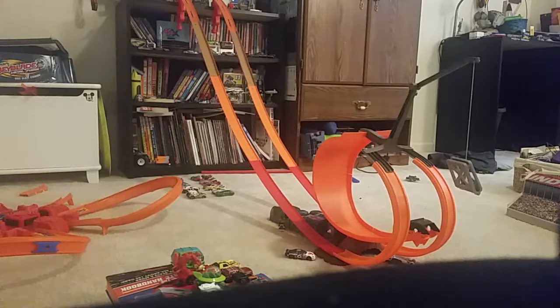Hey guys, Rexton here, and this is going to be part three of the Speedy Sundays video, hopefully the last, and so now we're going to do the halftime show, as I said we were going to do earlier.